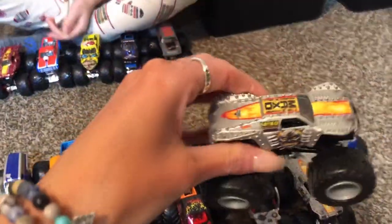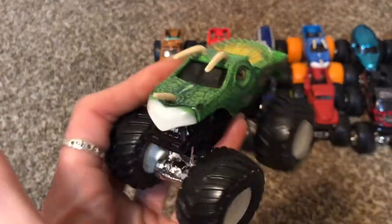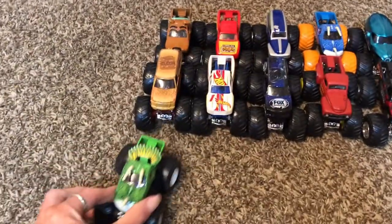I have three silver Max Ds — here's another one! Jurassic Attack — this is green, it looks like a baby dinosaur. It's a Triceratops!